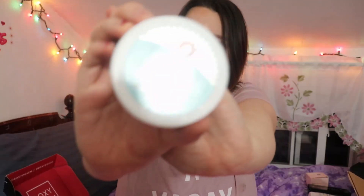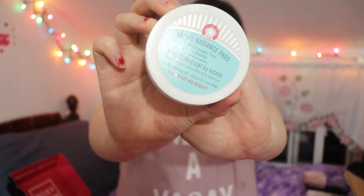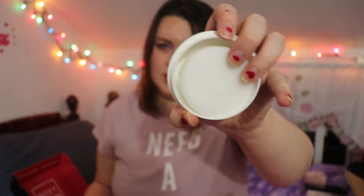Next is the First Aid Beauty FAB Facial Radiance Pads to exfoliate, tan, and brighten — I hear these are pretty good for acne too. I'm going to give these to my sister because I know she'll like using them. You lift and peel the lid and inside are little cotton pads — kind of like those pads you find at Walmart.